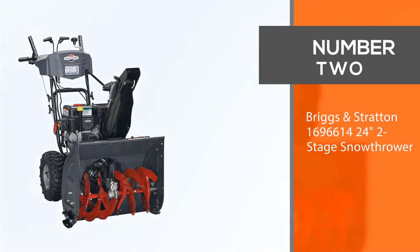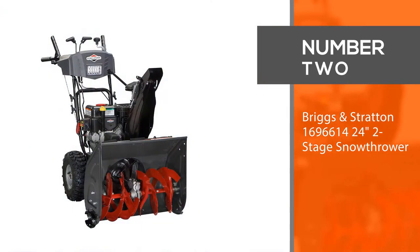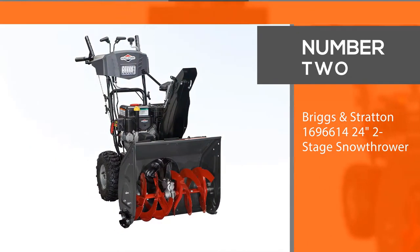Number two: Briggs & Stratton 1696614 24-inch two-stage snow thrower.